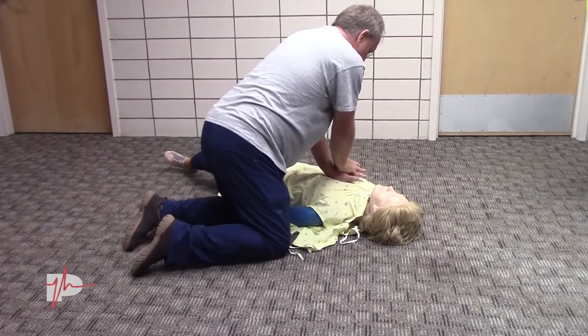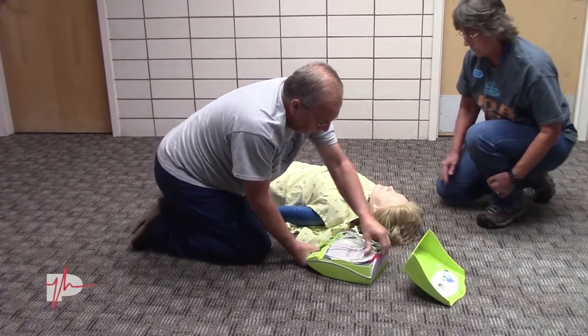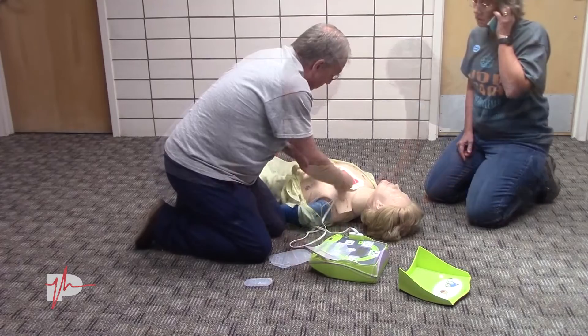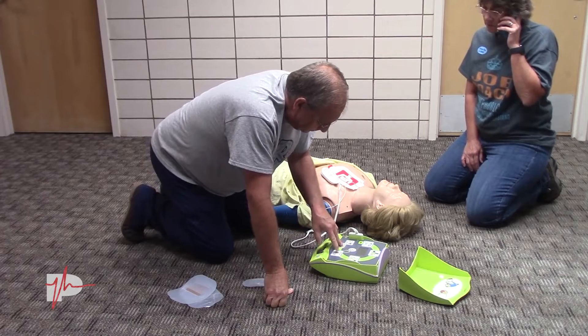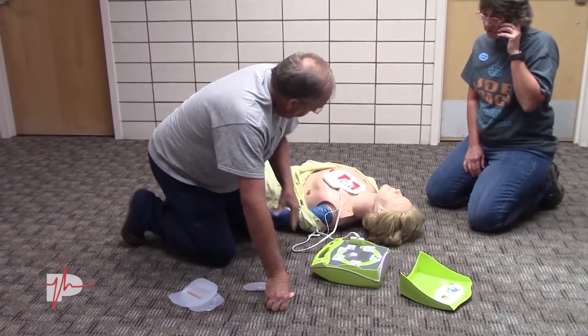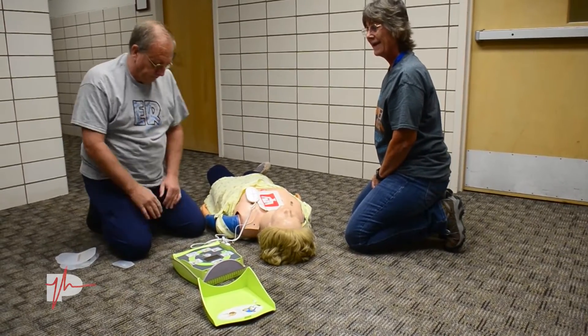Greg, thank you so much for coming on the show. We're going to be talking about an AED. First of all, what is an AED and where can you find them throughout town? AED stands for Automatic External Defibrillator and they are actually designed for the lay public. They're not like a defibrillator in an emergency room. They're designed for the lay public — it gives you step-by-step instructions on how to put it together, turn it on, and then it interprets the EKG rhythm and tells you whether it needs to be shocked or not.